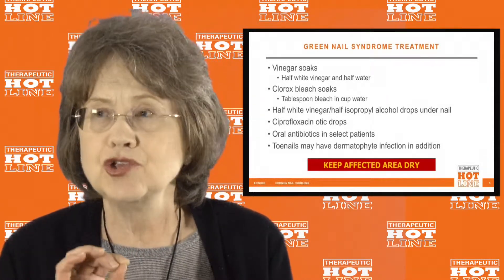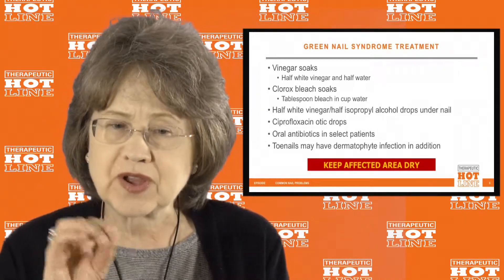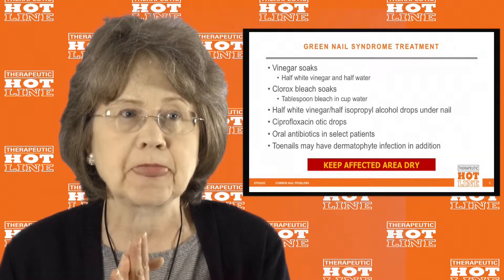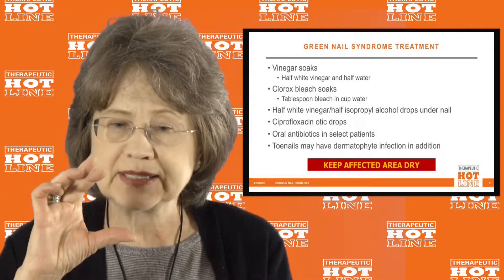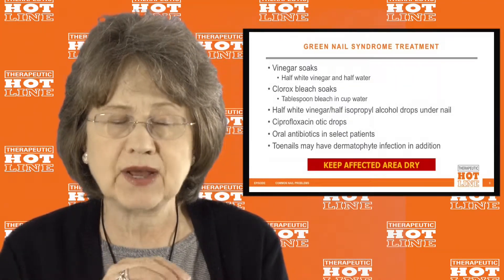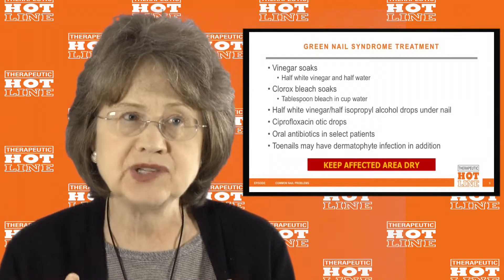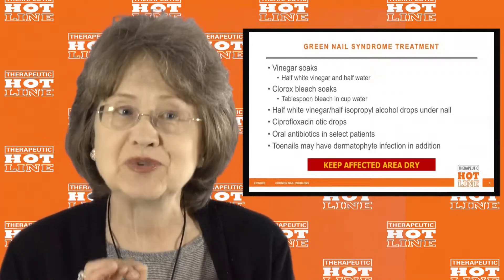To get rid of the green color, you might use a dilute solution of bleach and have the patient soak their finger or toe in it for a few seconds to a minute or so, then wash it off because it can irritate the skin. Another option is to make a solution of half vinegar and half rubbing alcohol and apply that with a dropper under the nail. The alcohol evaporates, leaving the vinegar, which kills the Pseudomonas.